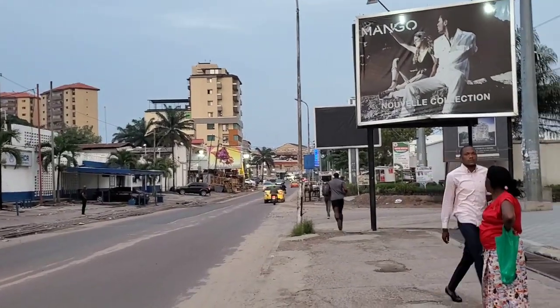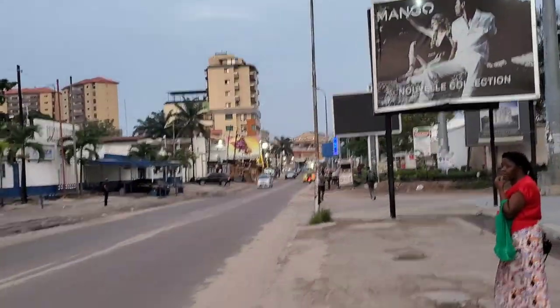You have no problem. That guy is just jogging down the street — that's the way it is. This is how we're living in Kinshasa. Just trying to show you our neighborhood.